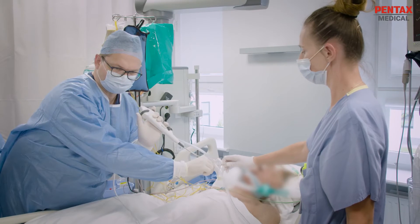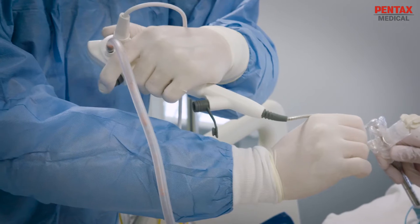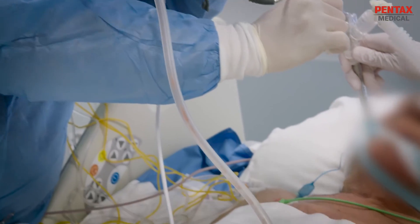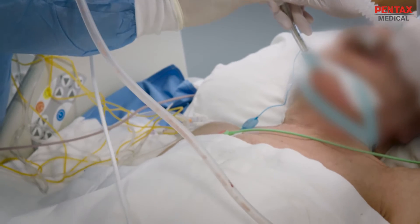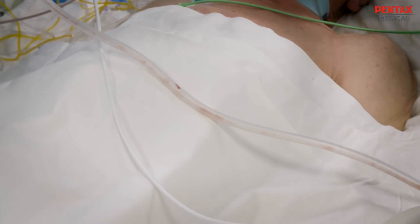With COPD patients, they have sputum retention which can contribute to the occurrence of atelectasis. A lot of times the sputum is very thick, so it's very difficult — especially with a small scope — to suction it all out. With the Palma 1 scope, it has very good suction power and we're able to clear out the entire bronchial tree of secretions.